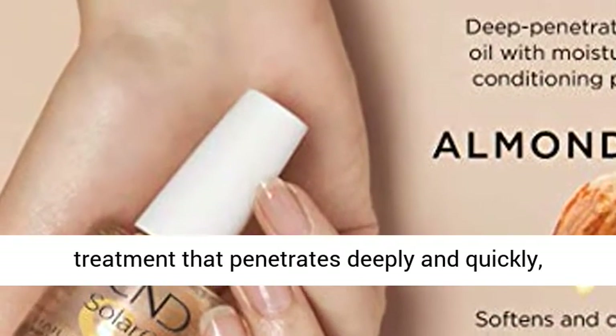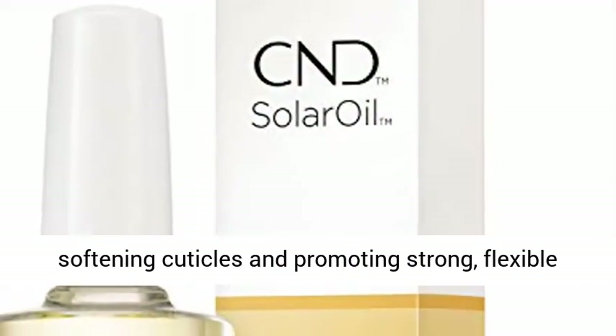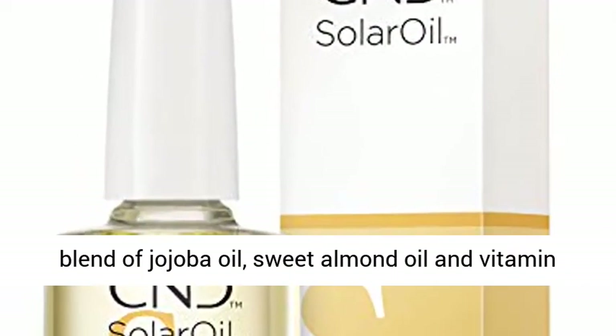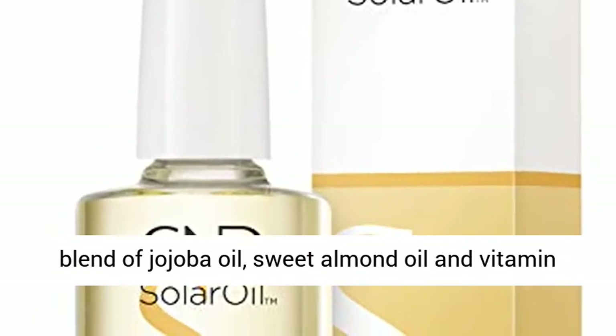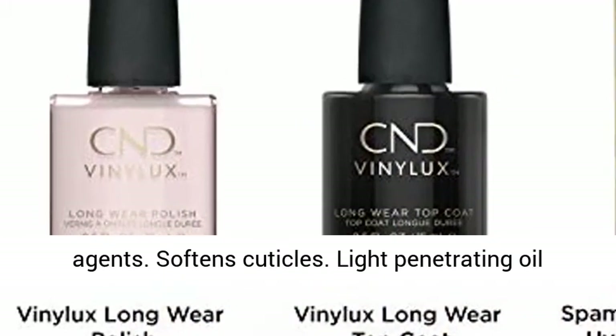A conditioning treatment that penetrates deeply and quickly, softening cuticles and promoting strong flexible natural nails and enhancements. CND Solar Oil's natural blend of jojoba oil, sweet almond oil and vitamin E creates a light penetrating oil with antioxidant agents.